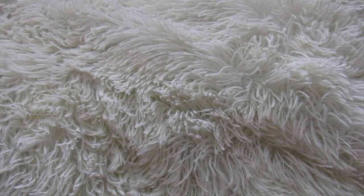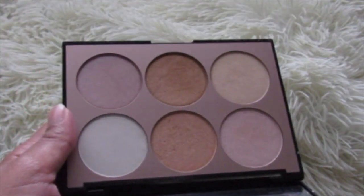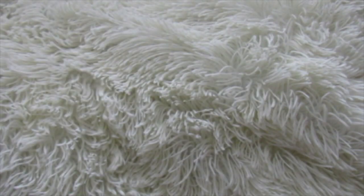This is a Sephora Illuminating Palette. I've used it quite a bit, if you can tell. I really like it. I was surprised — I didn't think I was going to like it. Now this one I cannot find anywhere. It's a bronzer, but I use it as a highlighter.